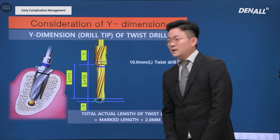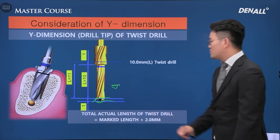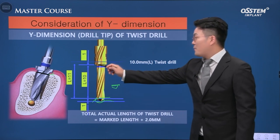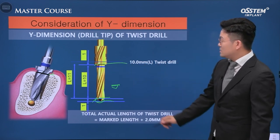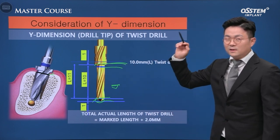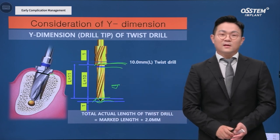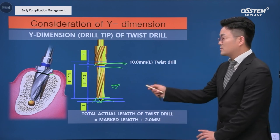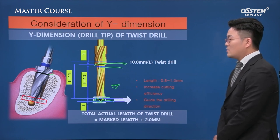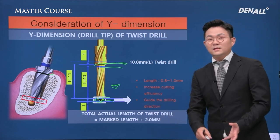We tend to overlook the Y-dimension of a drill. A drill has a pointed V-shaped end at the bottom, which is the Y-dimension, and the stopper has the length of 1 mm. If you drill up to the stopper intending 10 mm depth, the actual depth will differ. If the stopper reaches the bone, you drill 12 mm — including 1 mm at the bottom and 1 mm at the stopper. The Y-dimension should always be considered; the length is usually 0.8 to 1 mm. It increases cutting efficiency, but if you are unaware you will drill longer than intended.